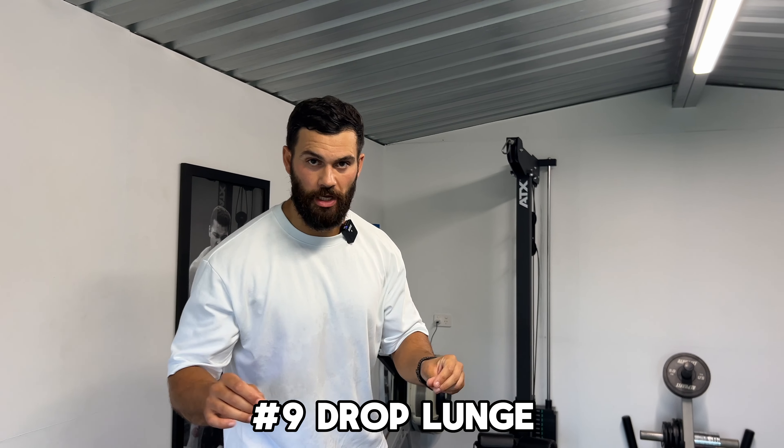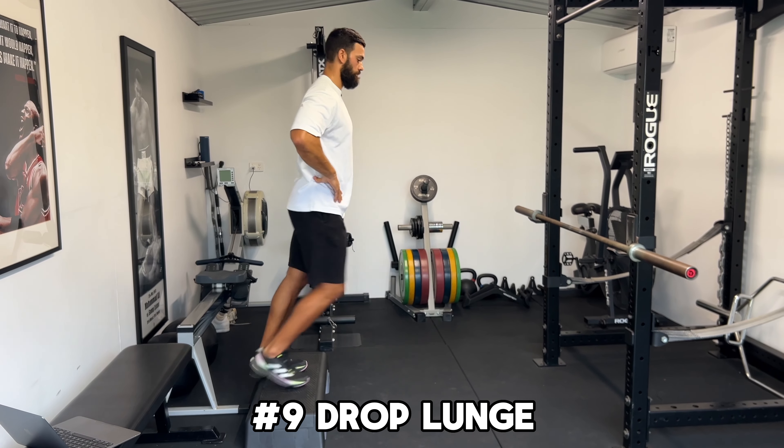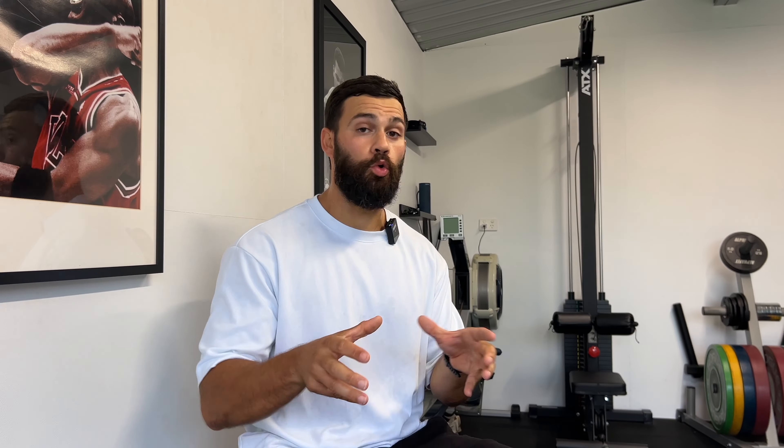The next exercise is a single leg plyometric which is going to teach us how to produce power and force from deep positions. This one is called the drop lunge. The cool thing about a drop lunge is that it exposes you to using single leg power and force in a long stride position, but you can also play with that — if you prefer a short stride when you lunge, simply shorten the stride of the drop lunge. It's not only going to help produce power and force, but also allow you to build good hip mobility, which will help your stride performance.